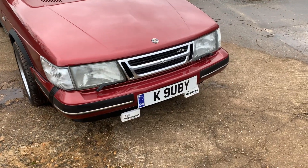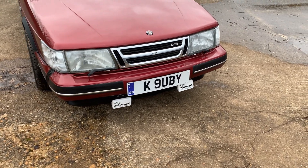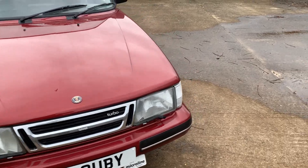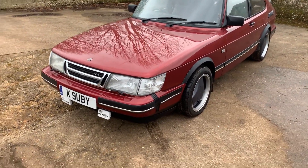It does come with that plate. It's also got auxiliary driving lights and fog lights under the bumper. Headlamp wash-wipe, as always. Body-coloured bumpers — the Ruby didn't come with the aero body kit, which is correct.